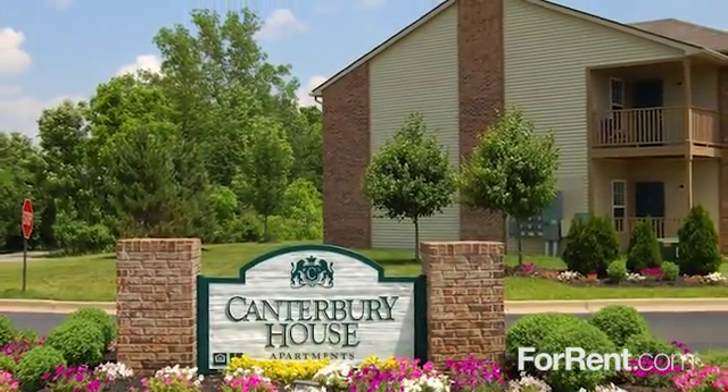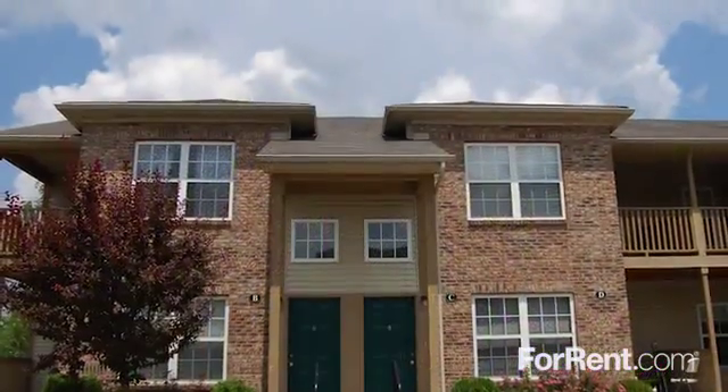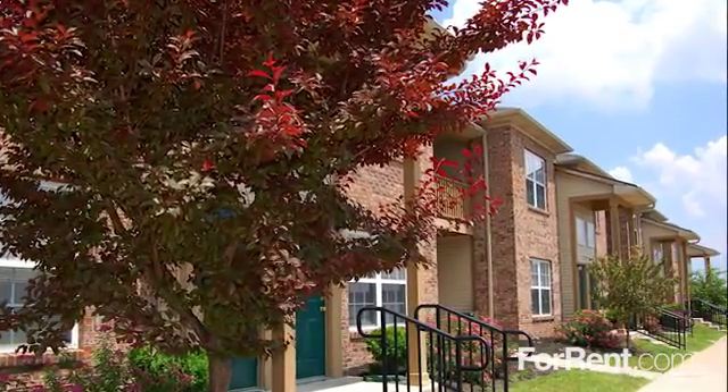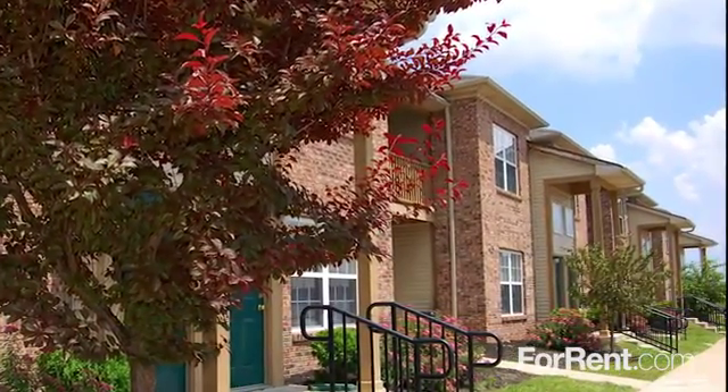Live life to its fullest at Canterbury House Apartments, Mann Road. A cozy community where you can relax and get away from it all. Our community is nestled in a quiet, wooded area in Indianapolis, but that doesn't mean you have to sacrifice convenience.